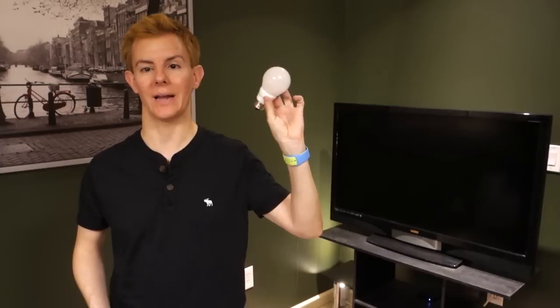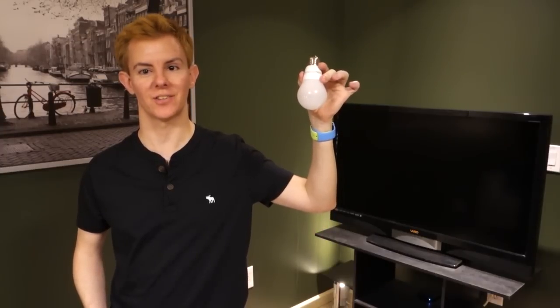Eight LED light bulbs went in, and only four made it out alive. Find out which ones survived our LED drop test challenge.